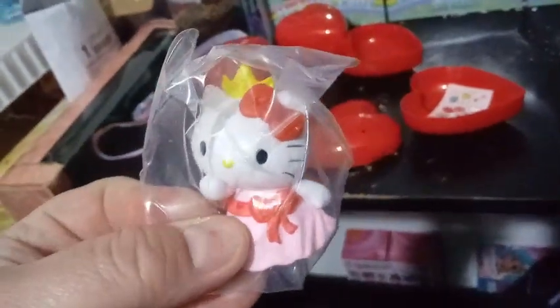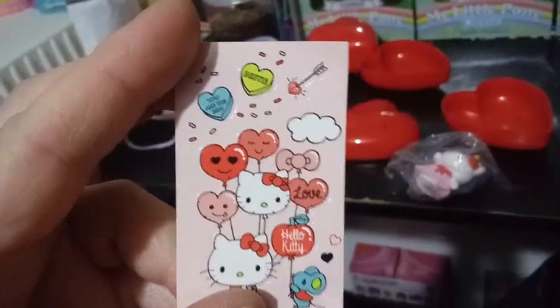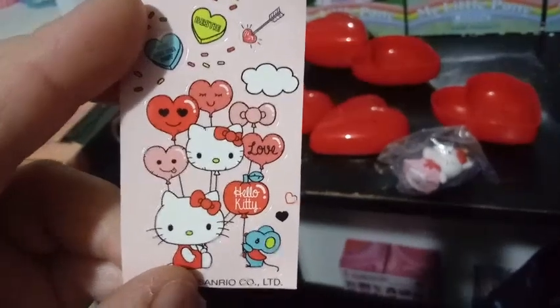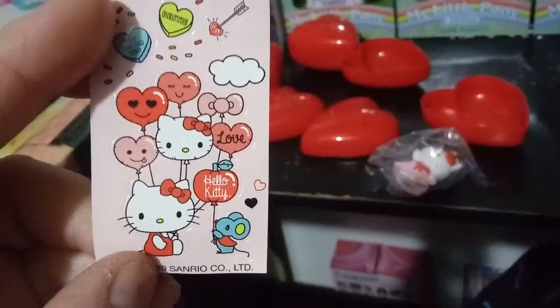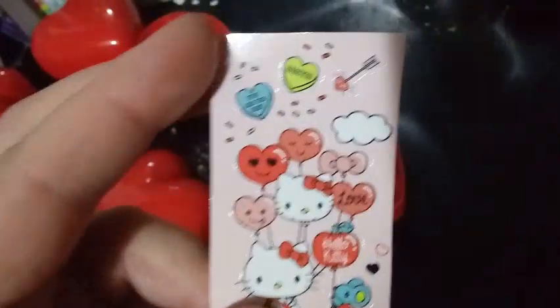Our last one is going to be number four — we have a princess. This one's really cute. Every figure has its own signature stickers, which is really awesome. This one says 'You are the best,' 'Bestie,' a heart with a little arrow sticking through it, and then there's a ton of balloons — the grand finale of balloons with all the different faces. And there's the little mouse over there with an apple balloon, trying to give Hello Kitty his only balloon. That is so cute — with sprinkles all over these ones.